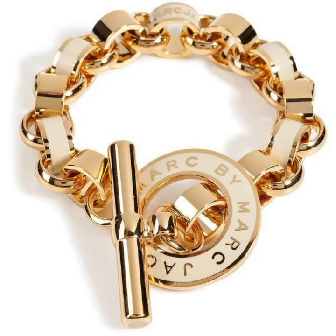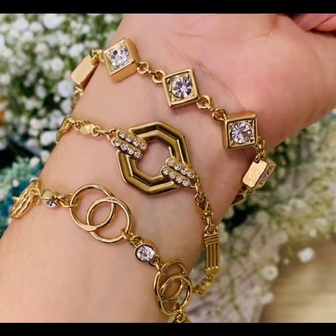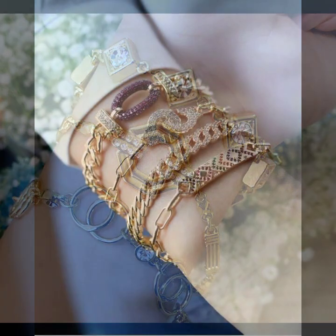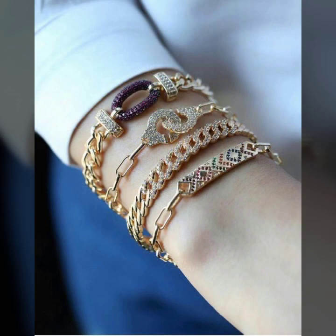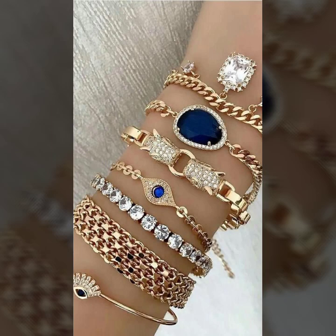Hello everyone, welcome back to my YouTube channel Facial Lover Hacks. How are you guys? I hope you are fine and doing well with good health and happiness. And I hope you have a lot of money in your life. This is me, Asya, and today I will show you in this video a stylish and trendy collection of gold bracelet designs for girls and women.